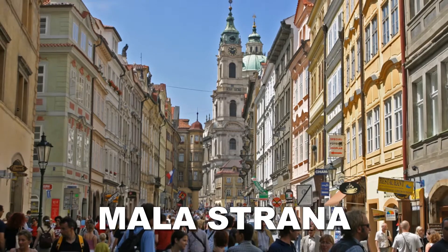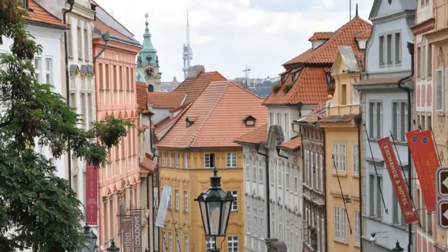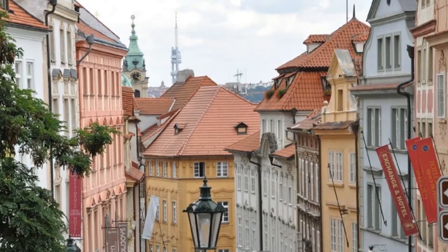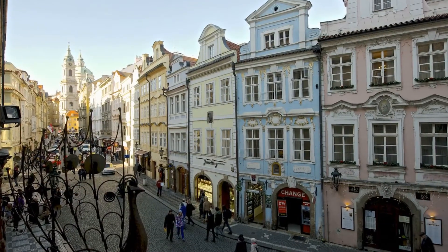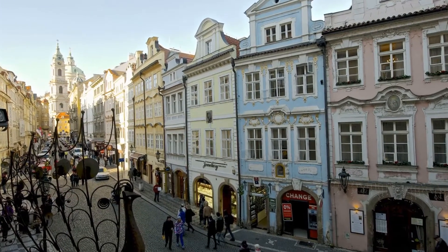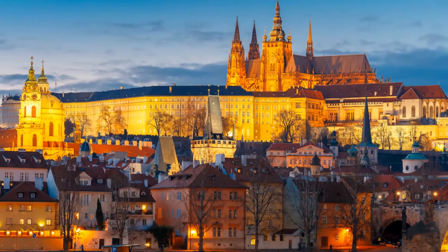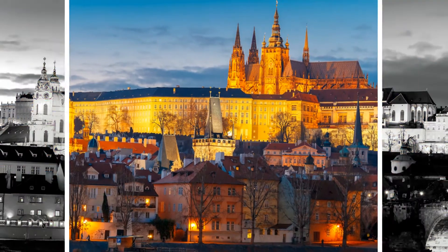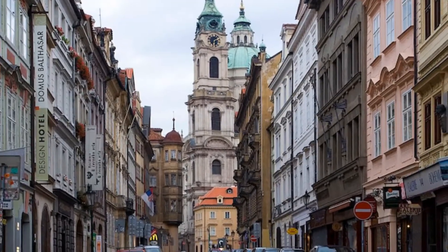On the other end of Charles Bridge from old town square lies the Malá Strana, or Lesser Town district. Baroque architecture is the rule in Malá Strana, although its history dates back to 1257 when it was founded as a royal town. The Baroque St. Nicholas Church and the extensive Wallenstein Palace dominate the area. Towering over Malá Strana is Prague Castle, which can be reached by a hike up picturesque Nerudova Street.